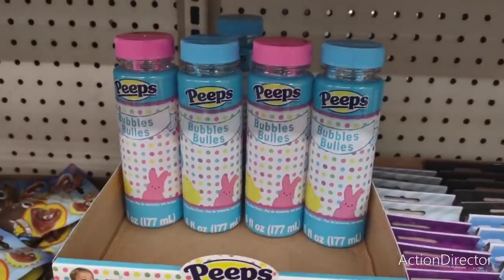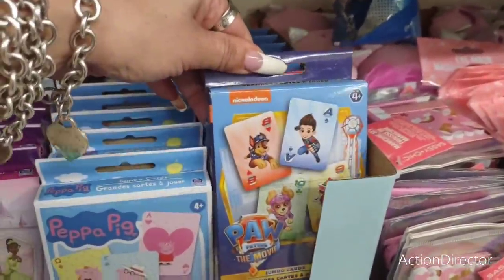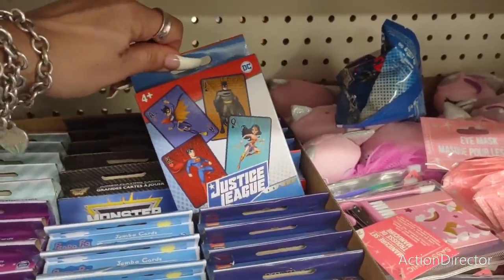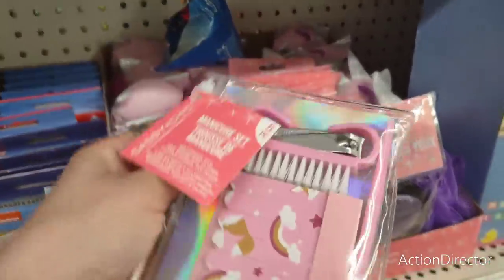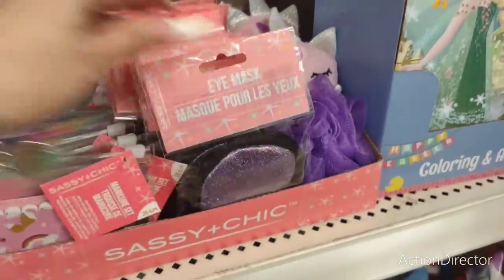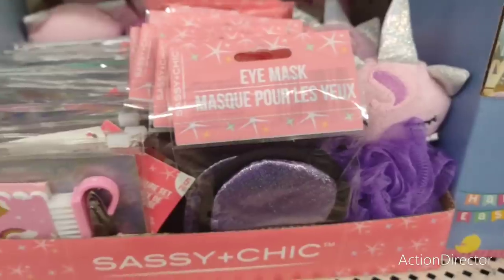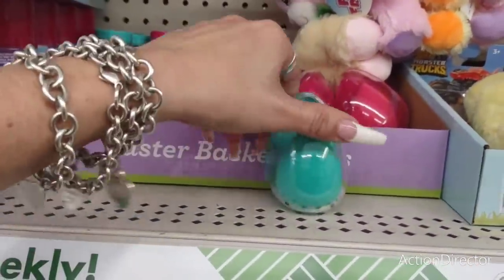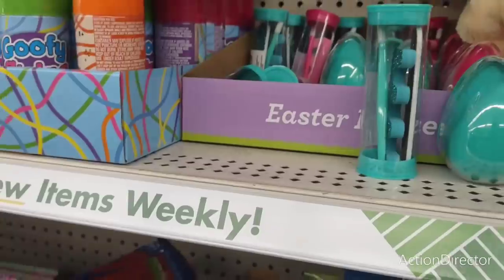They have playing cards: Peppa Pig jumbo cards, Paw Patrol, Disney Princess, Monster Jam, LOL, Chicks, and Justice League. Also little cute manicure sets, eye masks, and sponges — sassy and chic. They also have eggs holding sponges — those are adorable.